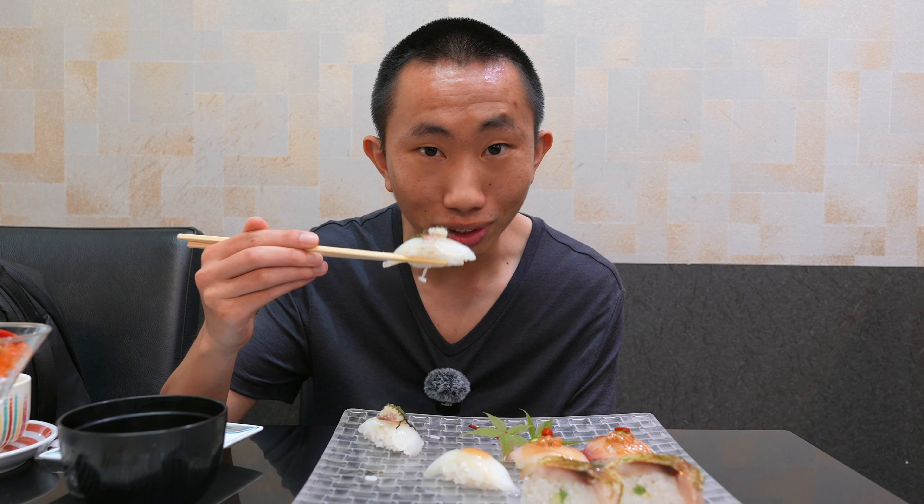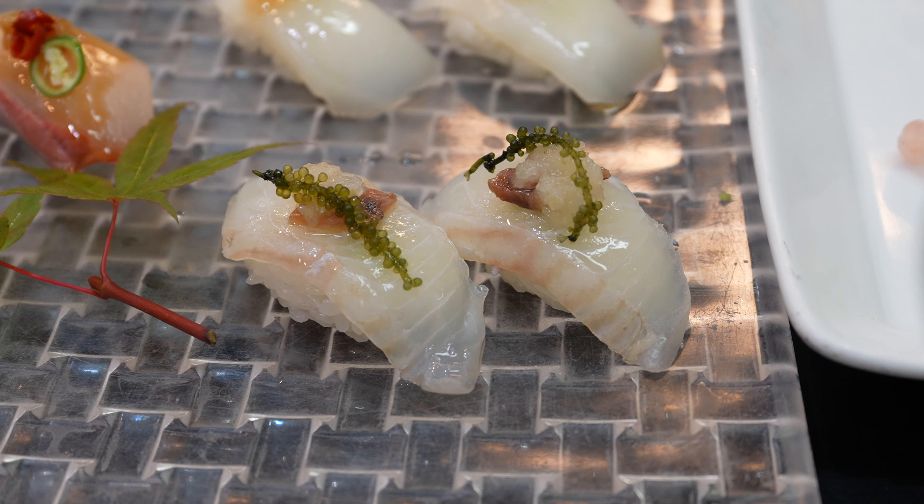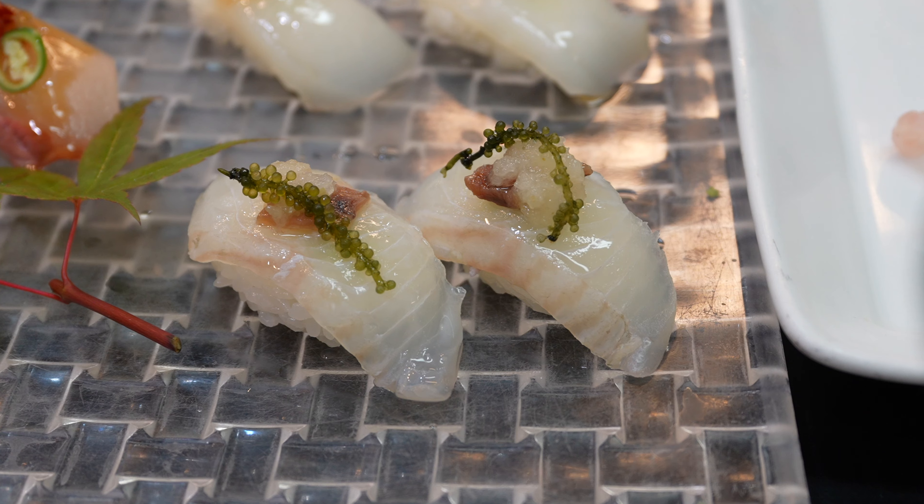We also have another sushi right here. I'm not sure what it is, but it looks like it's topped off with sea grapes. I'm not sure what cut this is — it's just a beautifully tender and buttery white fish, but then it's topped off with a little bit of grated daikon radish, which really adds a nice juiciness and moistens up the sushi even more.